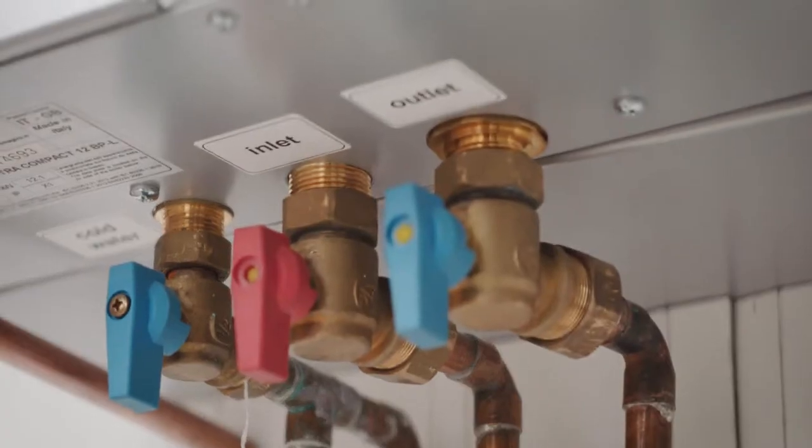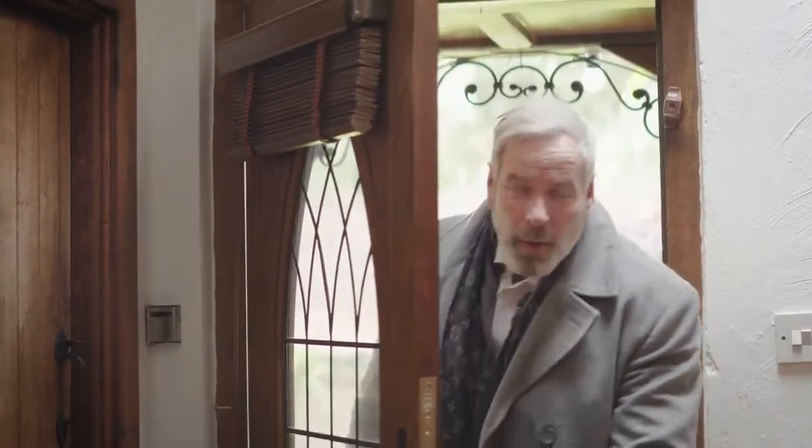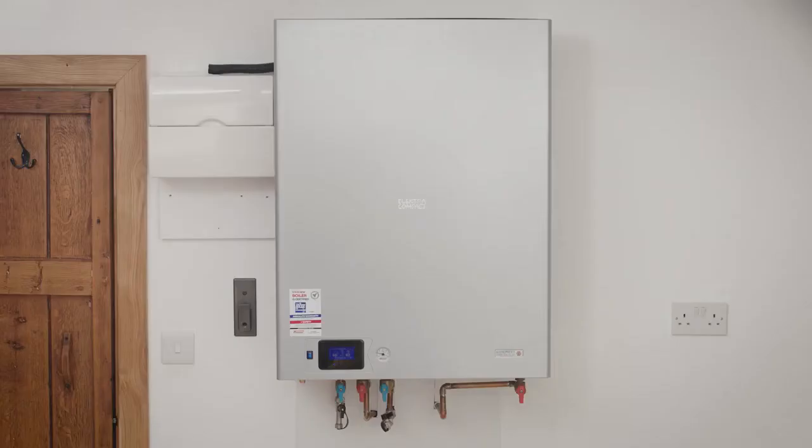Interested to see what the future of boiler technology looks like? Welcome to the Smart Electric Combi boiler. This innovative boiler is purely electric, which means no gas and much fewer problems.